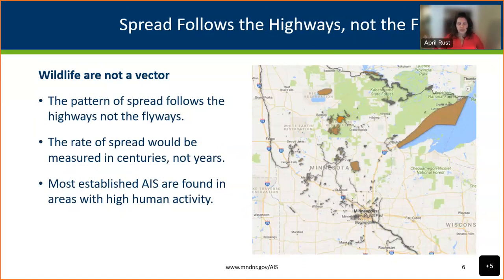If birds were a significant vector, we'd see a very different spread pattern — the rate would be measured in centuries, not years, and we'd see infestations in remote waters we don't visit much. Instead, most established aquatic invasive species are found in areas with high human activity. There's interesting research at the University of Minnesota's aquatic invasive species research center — MAISRC — that looks at zebra mussel genetics and human movement patterns around the state.